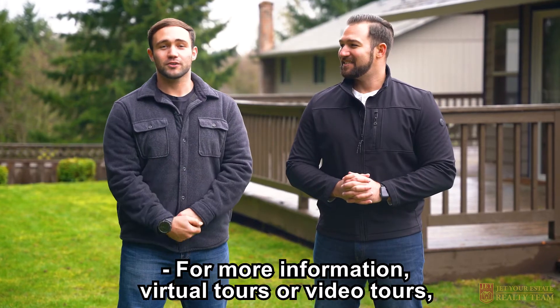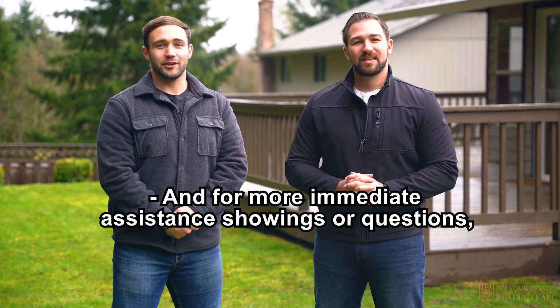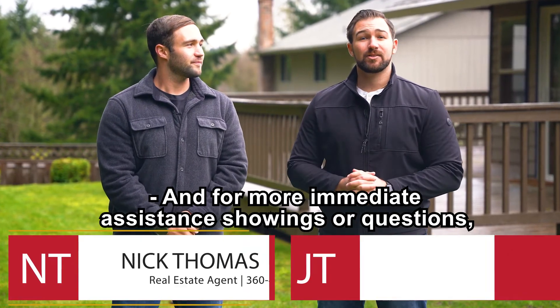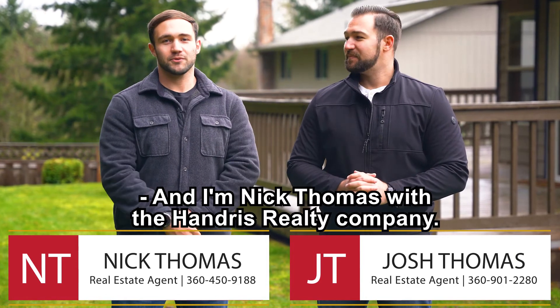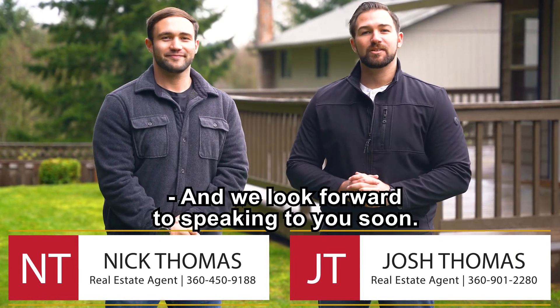For more information, virtual tours or video tours, click the link at the bottom of the screen. And for more immediate assistance, showings, or questions, give us a call at the numbers at the bottom of the screen. I'm Josh Thomas from The Handress Realty Company, and I'm Nick Thomas with The Handress Realty Company. We look forward to speaking to you soon.